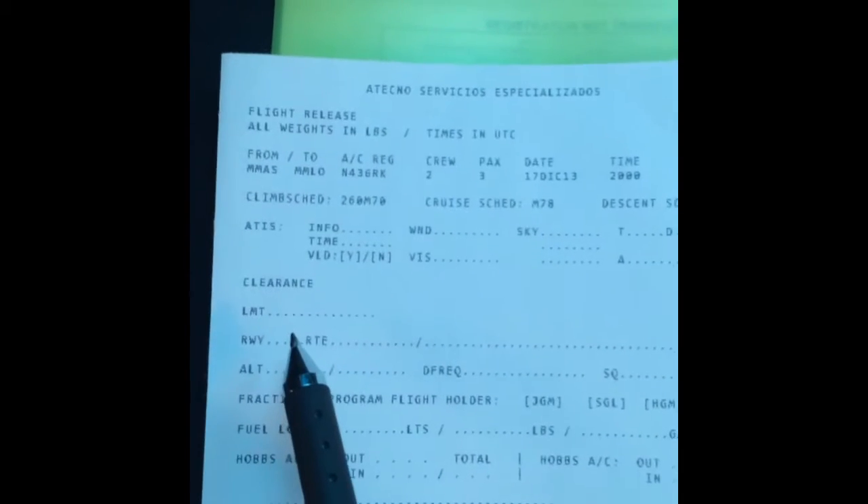Alright guys, so for that, we have our paperwork here. We're going to get the next flight plan. Let me grab that for you — which is this one. So here, I need to be comfortable here. We have some information. Let's see this. Here is the clearance, right?